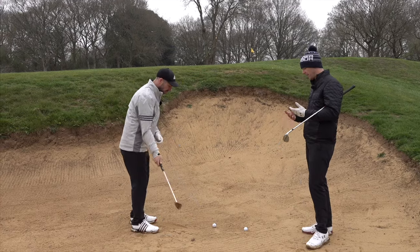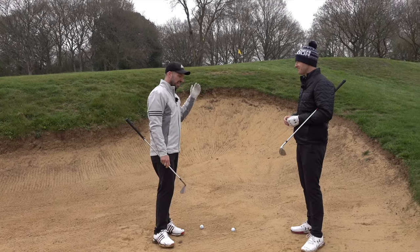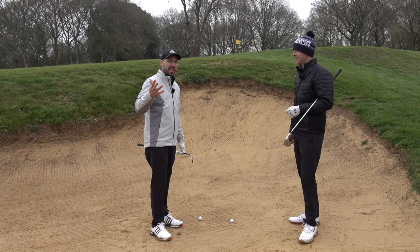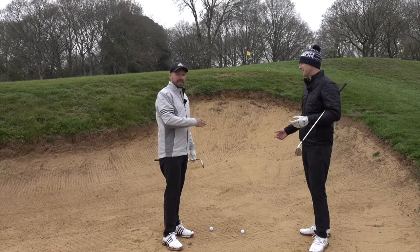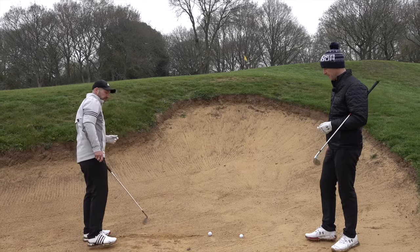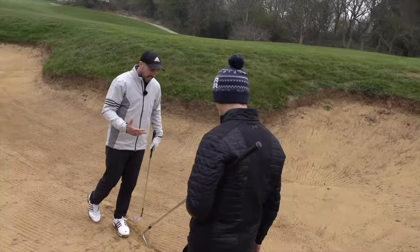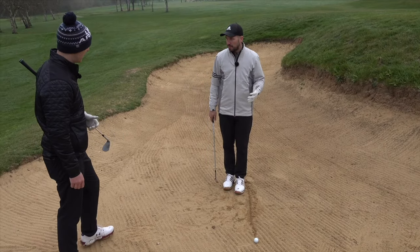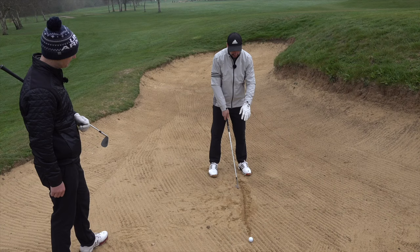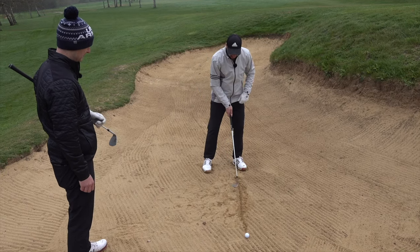So getting into the shot — how do you get your clients to start using that bounce correctly through the sand so we can start popping that ball up? I've got a 60-degree wedge here. I'm going to open up the club face just a little bit. When you open up the club face, that's going to alter your aim, so that's when you start to pull the body around to the left. I want to see the ball position just forward of center, and a little bit of weight on that left side as well.